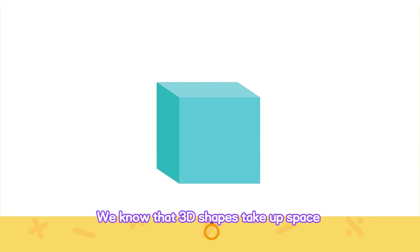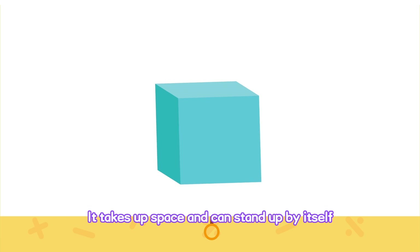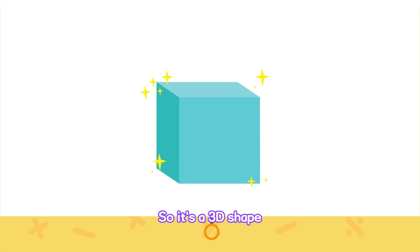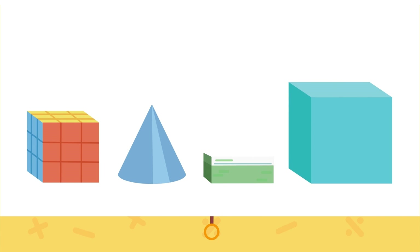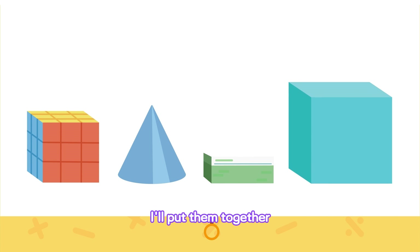We know that 3D shapes take up space and can stand up by themselves. Look at this box! It takes up space and can stand up by itself. So it's a 3D shape. You see, all of these things take up space and can stand up by themselves. I'll put them together.